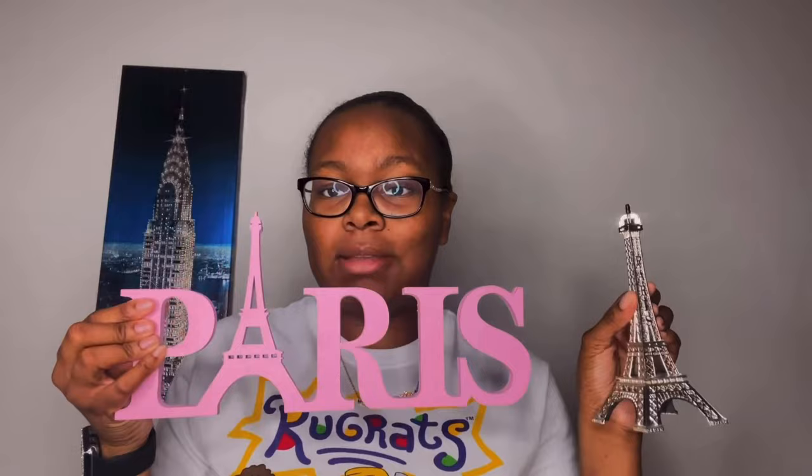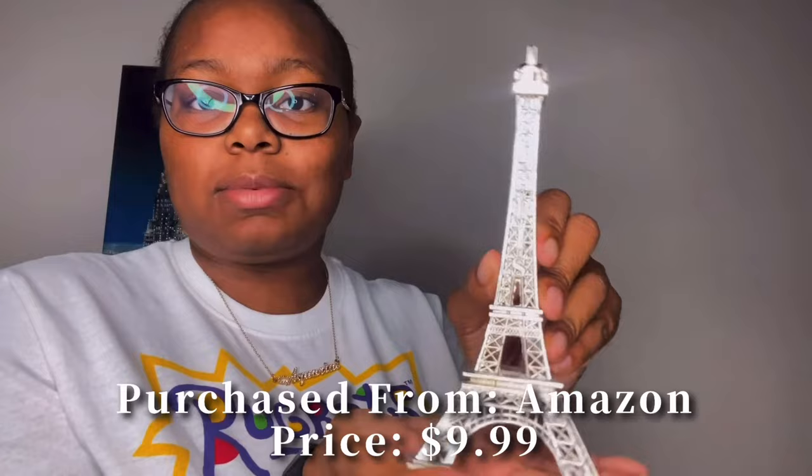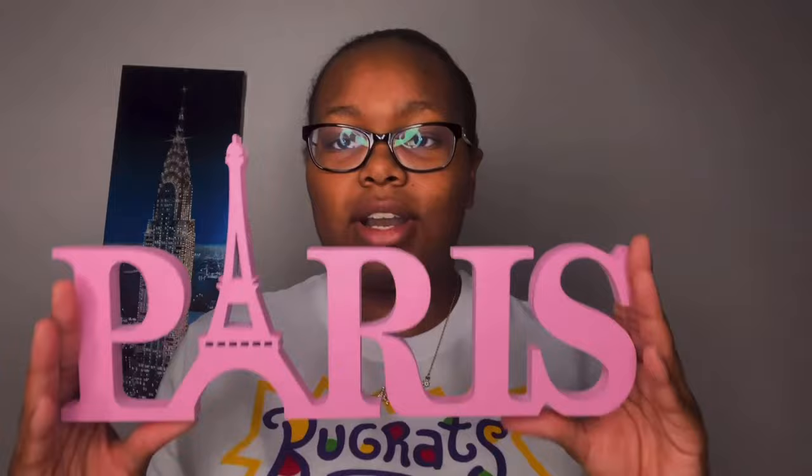The next two pieces of decor are both Paris-themed because I really love Paris and I want to go there one day to see the Eiffel Tower in person. The first thing I have is this replica display of the Eiffel Tower. As you can see, it says 'Paris' on both sides and it is silver — very very cute and girly. I got this from Amazon.